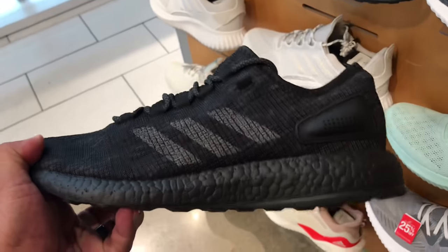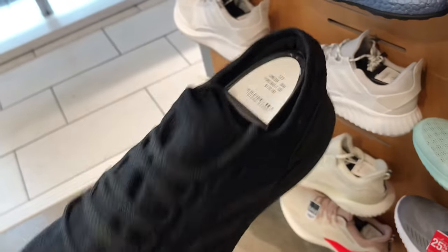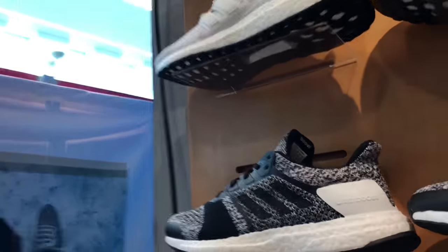I saw these really cool all-black triple black Pure Boosts right here. Those are clean! I used to have those and I can't remember what happened to them — I think I got rid of them or something. Yeah, it was a super clean triple black.